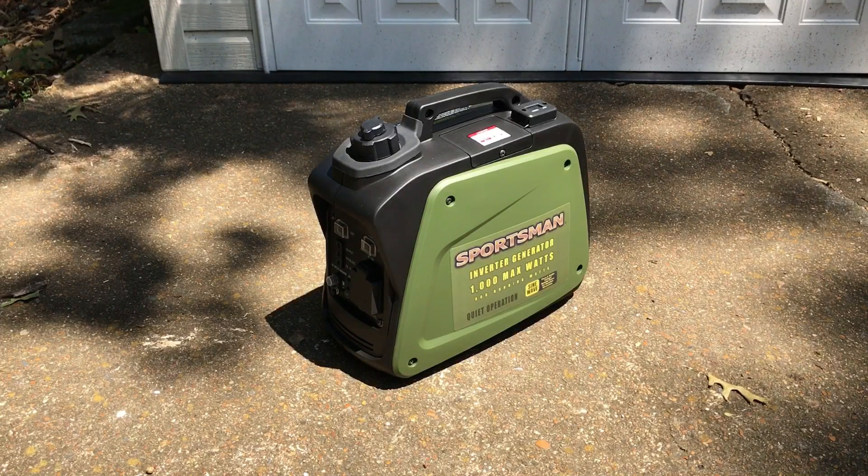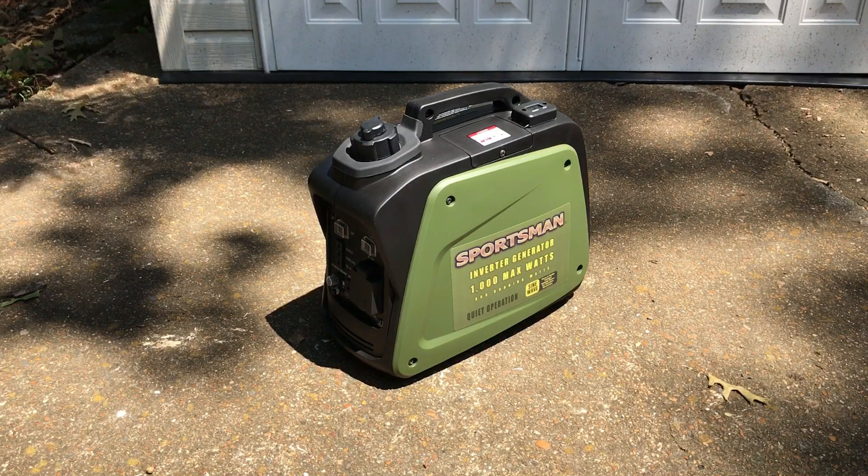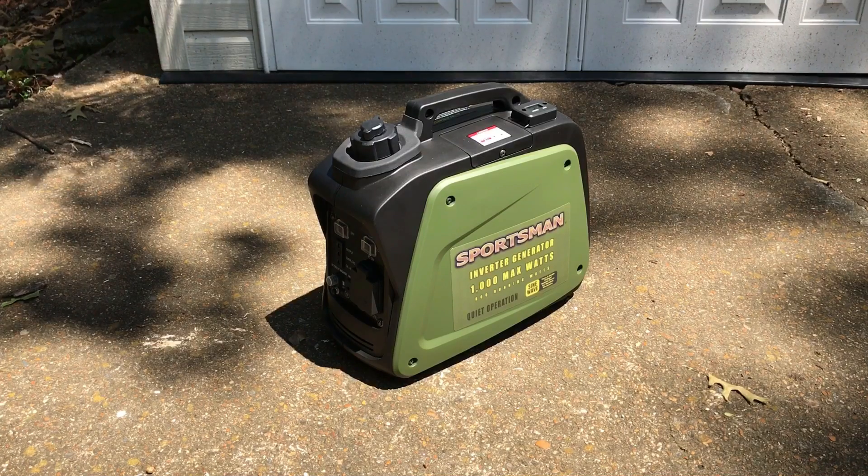The Sportsman Gen 1000i does not disappoint — per the instructions, 56 decibels at 23 feet with zero percent load. And as you saw, it was 56.1 on my meter, so exactly as it should be. You saw the readings at six feet and right up at the unit — very quiet. Interestingly, at the unit with the same load, the Harbor Freight Tailgater was only two to three decibels louder, so very close there.